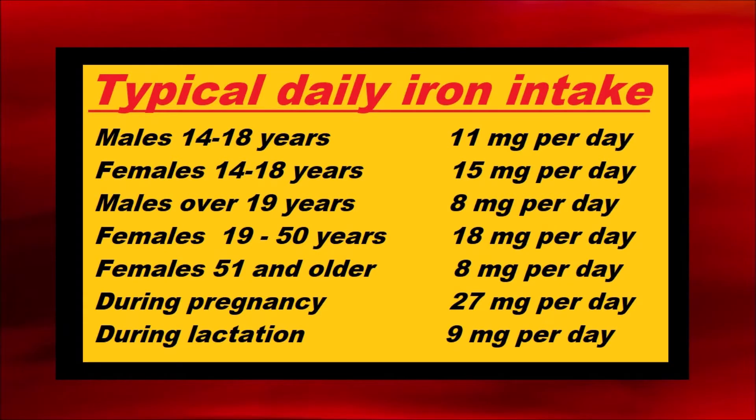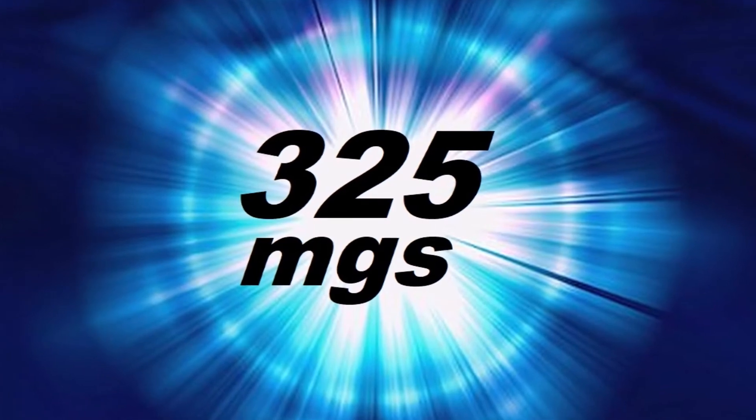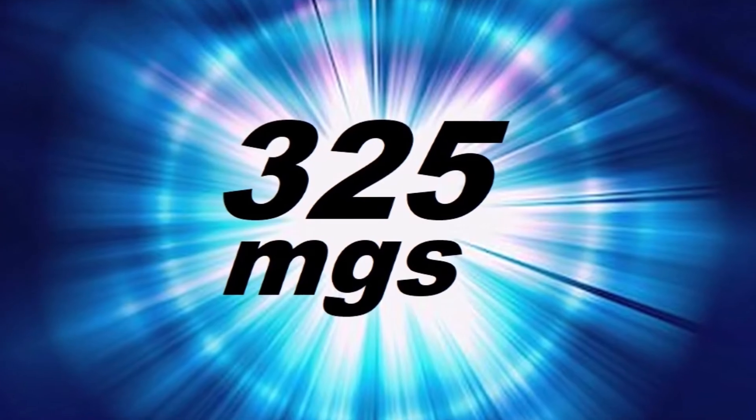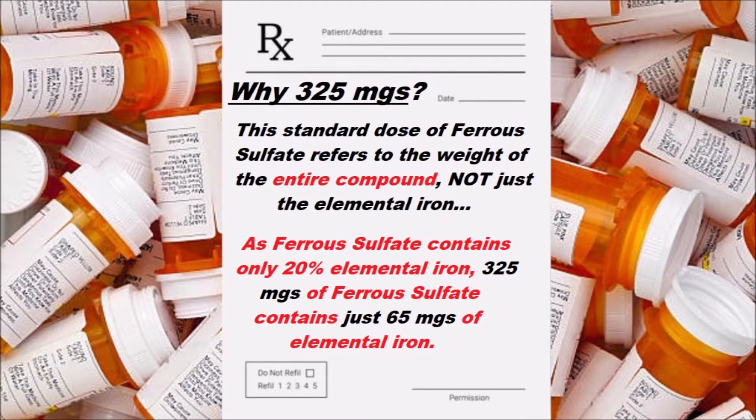Most intake recommendations indicate the amount of elemental iron one person should take. Unfortunately, prescriptions often specify an amount of an iron compound without saying how much elemental iron is in the compound. As an example, a prescription of 325 mg of ferrous sulfate, which is often the standard dose prescribed, refers to the weight of the entire ferrous sulfate compound, not just the elemental iron in it. Ferrous sulfate contains only 20% elemental iron, so 325 mg of ferrous sulfate contains approximately 65 mg of elemental iron.